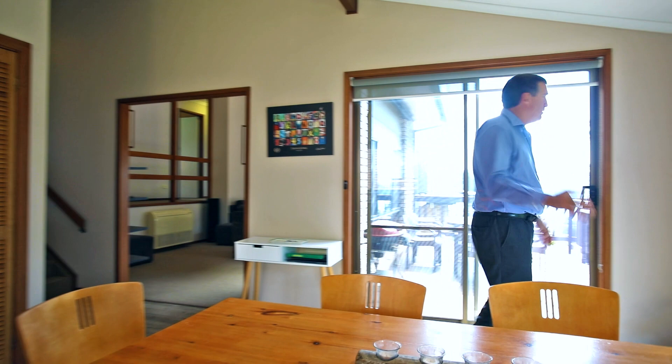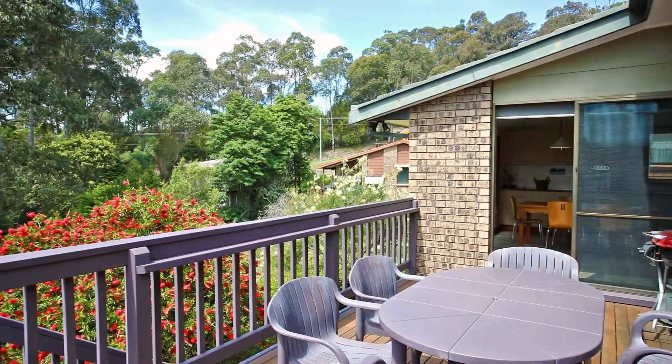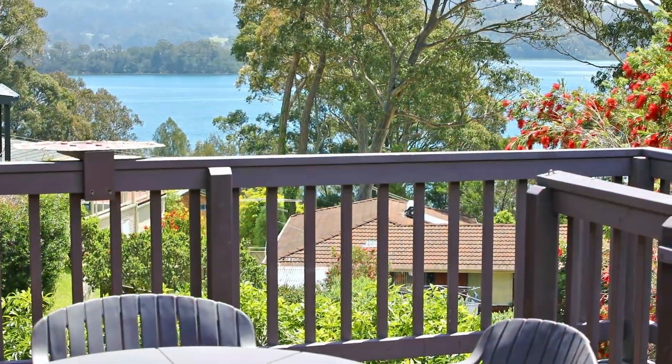And then it leads you out onto this stunning deck with its great views as well. Lots of native bird life here — just a beautiful, private and peaceful location, north-facing, with wonderful views onto the inlet. This is a really lovely space to be living.